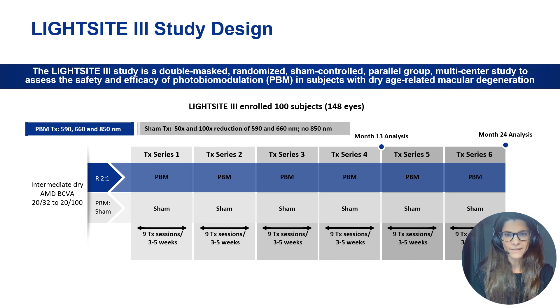Active sham treatment means that patients in the sham group did receive some treatment; however, the intensity was 50 to 100 times lower than the real PBM treatment. Patients received treatment every four months, resulting in six treatment series until the end of the study at 24 months. The primary endpoint was at one year: improvement of visual function and visual acuity compared to the sham-controlled group.